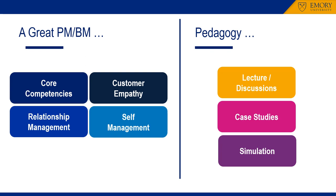What does it take to be a great product manager/brand manager? Number one, core competencies such as business acumen, resource allocation, and technical understanding. Number two, customer empathy — being able to see the world from the eyes of the target customer.